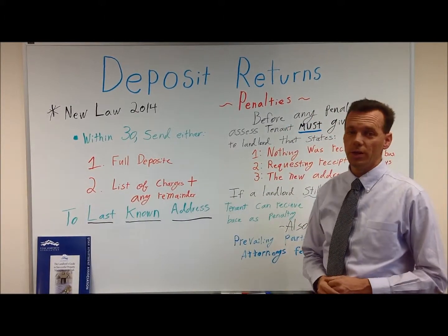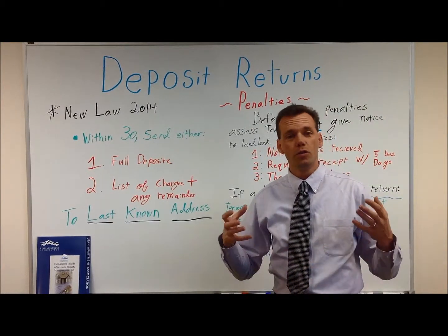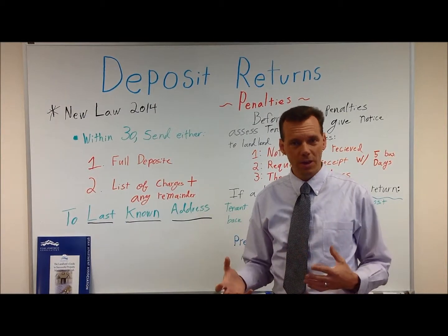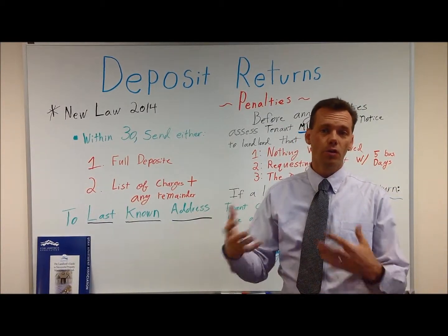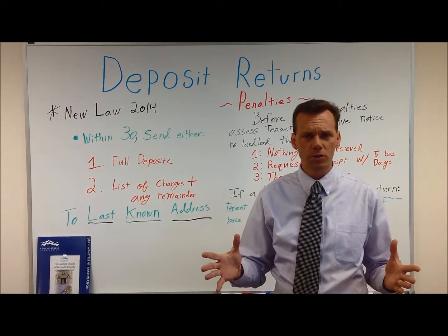Within 30 days you need to send either the full deposit or a list of any charges to the last known address. There used to be a provision that you could wait until they gave you a new address and mail it within 15 days, but that provision is gone. So 30 days from move-out to the last known address — either the full deposit or a letter describing charges.